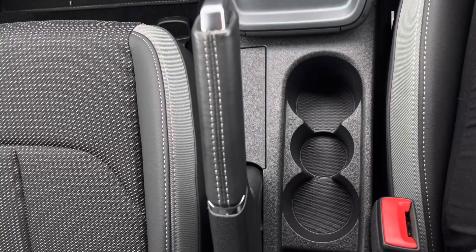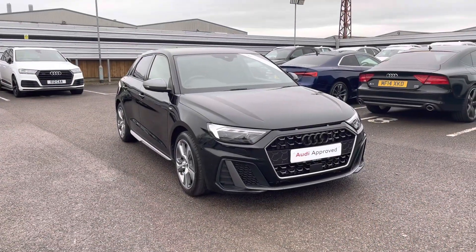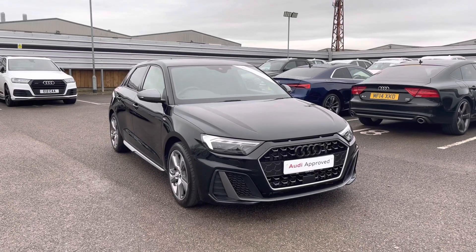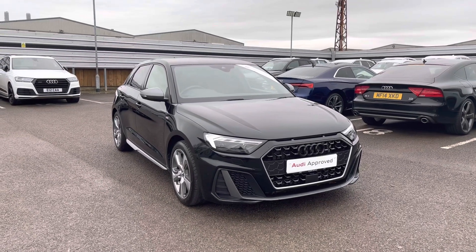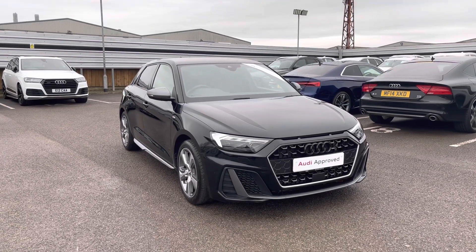Thank you for watching this video on this gorgeous Audi A1 Sportback, which is part of the Audi Approved Used scheme that includes a minimum of 12 months' warranty along with flexible finance packages available. For a personalised finance quote or to book a test drive, contact us now on 01270 864 091. Thank you for watching!